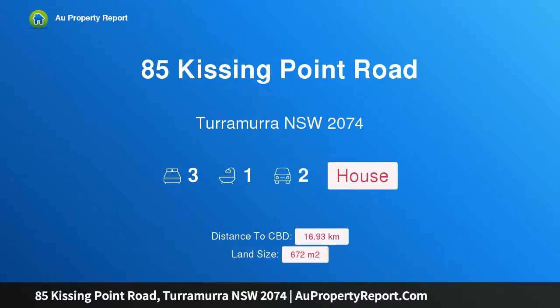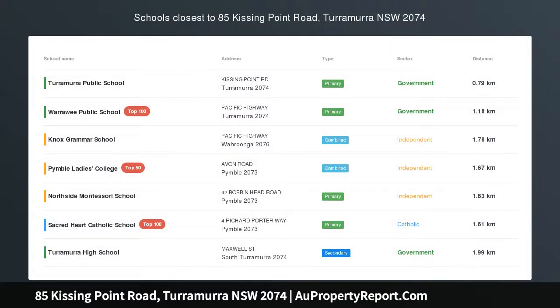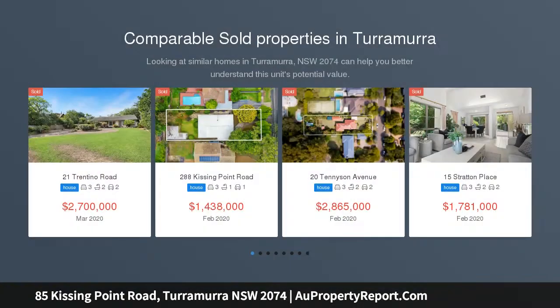Hi, I am glad to introduce Property 85 Kissing Point Road, Turramurra, New South Wales 2074. A fabulous start — explore the possibilities.